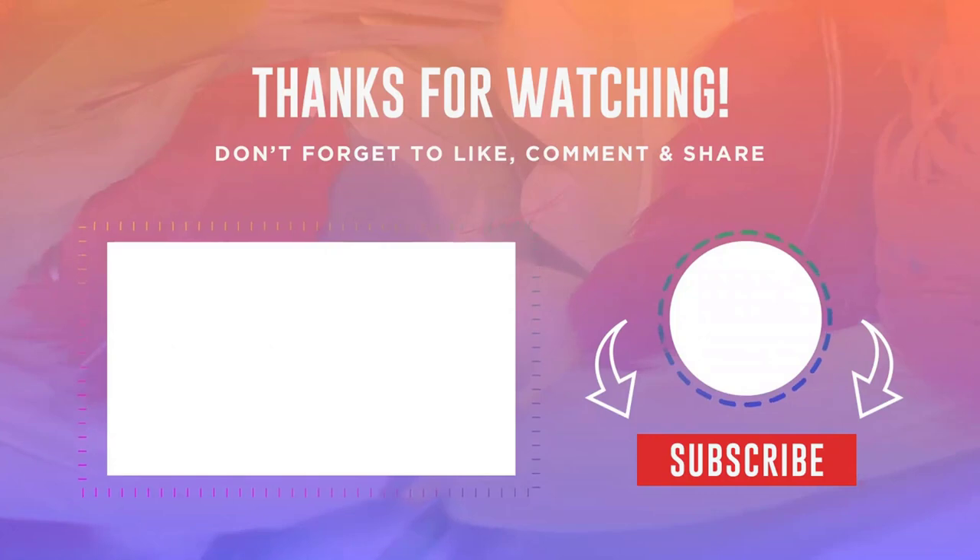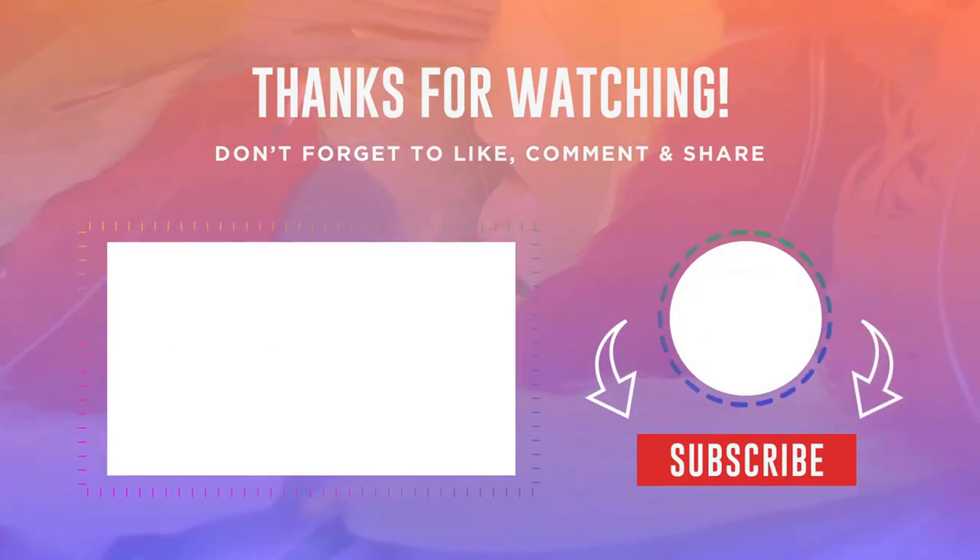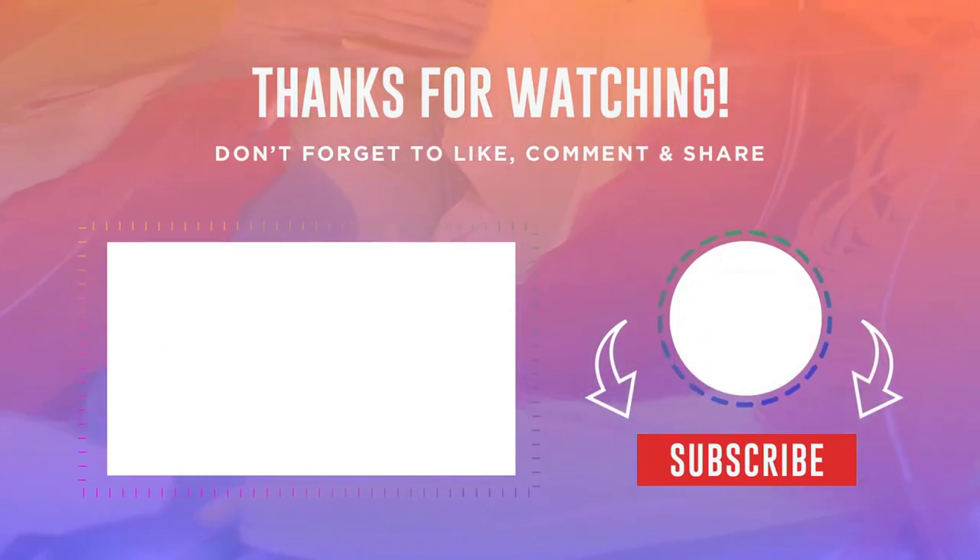Thank you all for watching. I remind you that all the products from the video you can order through the links in the description. See you later.